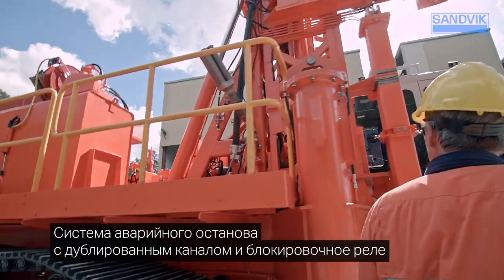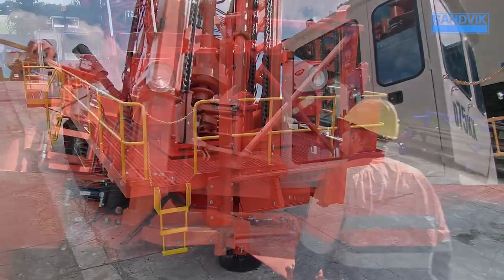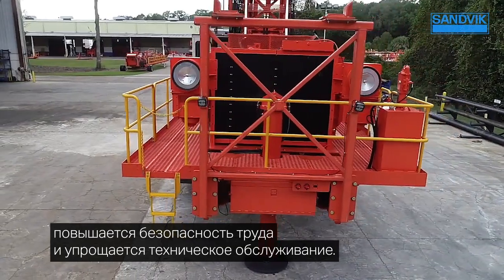Dual-channel emergency stops and safety relay provide added protection. Standard LED exterior lights provide improved visibility, enhanced safety, and are maintenance-friendly.